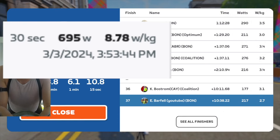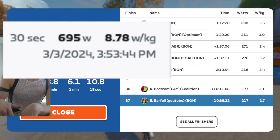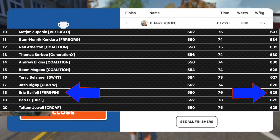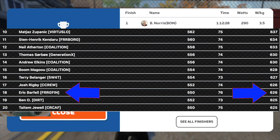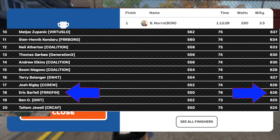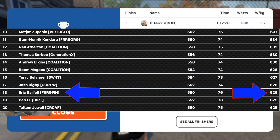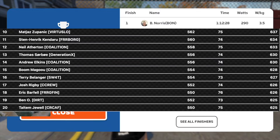All my hard work and dedication got me a new 30-second power PR of 695 watts — super stoked about that. In even better news, looking at the FRR standings for just the green jersey sprint points, I'm number 18 out of a couple hundred. After just two stages, I am absolutely stoked. Thank you so much for watching — stay tuned, I'll get these videos out as often as I can. Drop me a word of encouragement below and I'll see you in the next one!